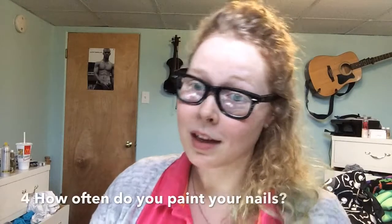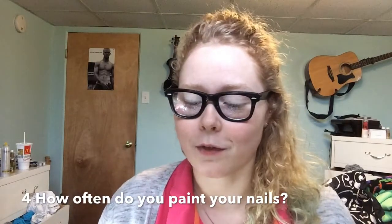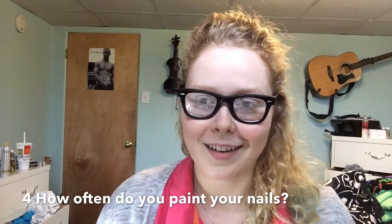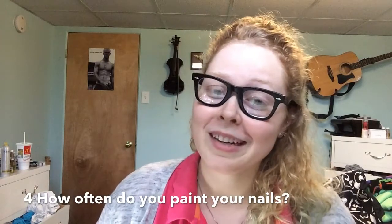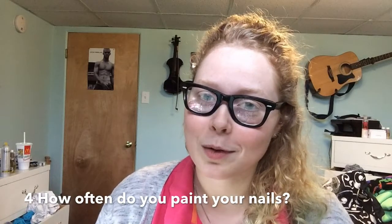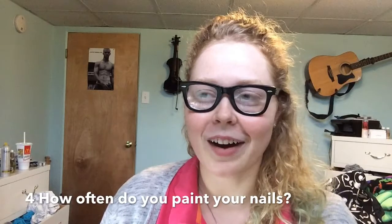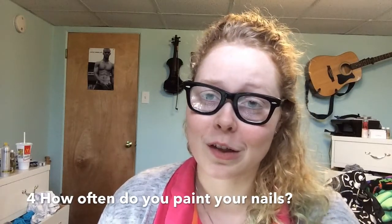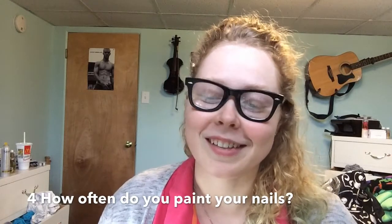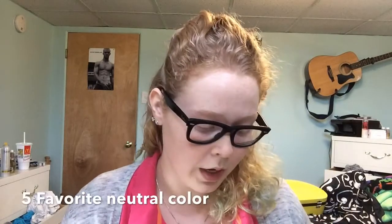Number 4 is how often do I paint my nails? Well, normally when I don't have a lot of projects for school, sometimes I might paint my nails like three to four times a week. But now that it is getting close to December and I have a lot of homework to do, I try to keep it to two times a week and sometimes even one time. I really like to do my nails, but I have to do my homework too.